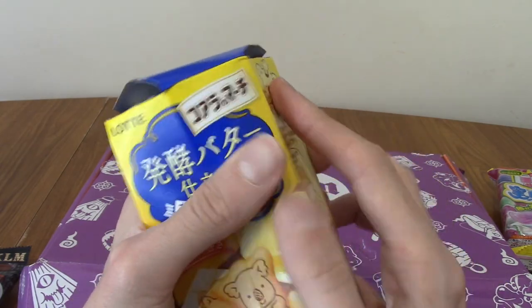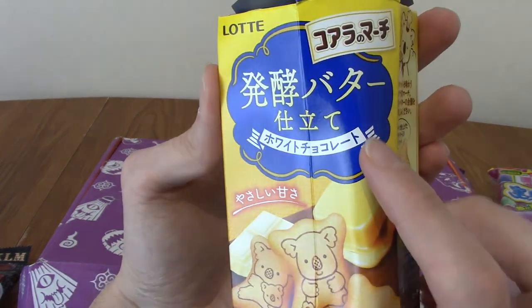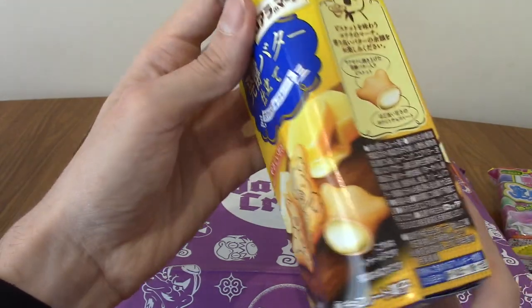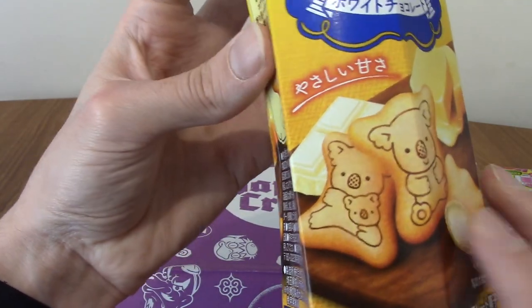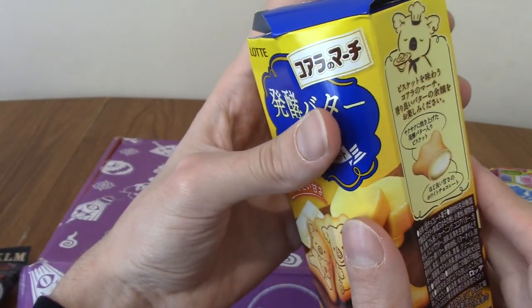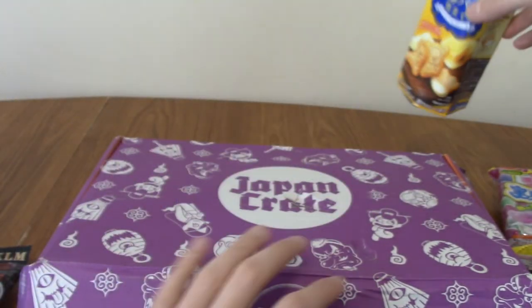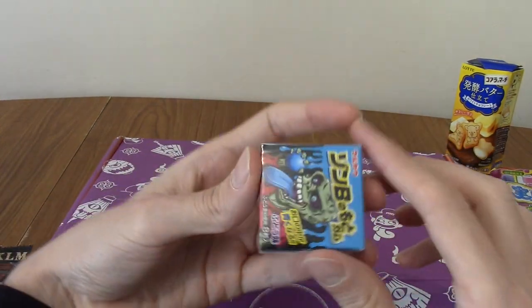Next up, this is slightly dented, but we do have Koala's March — butter and white chocolate flavour. Very interesting. There's been quite a few snacks combining the saltiness of something savoury with something sweet, which seems like it might be a big thing in Japan now.